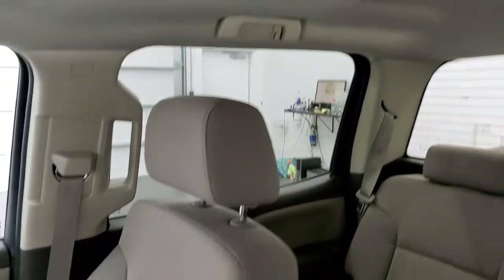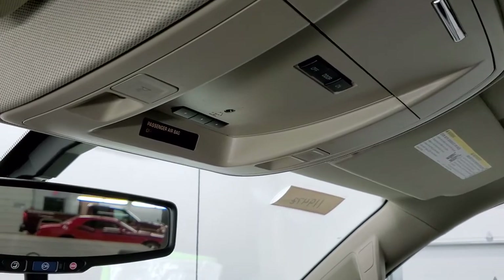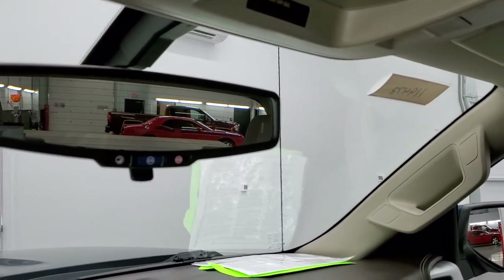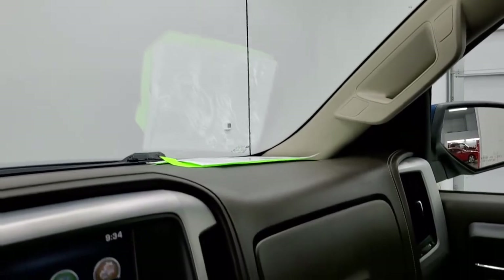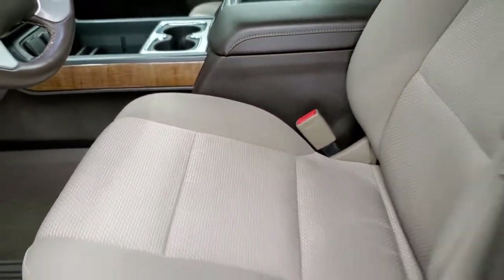The passenger side seat is in excellent shape, and the headliner is exceptionally clean. You do get map lights, HomeLink buttons for your garage door and security systems, and OnStar capabilities in the rear view mirror. We'll take a quick look at the back seats and then start it up and check out under the hood.